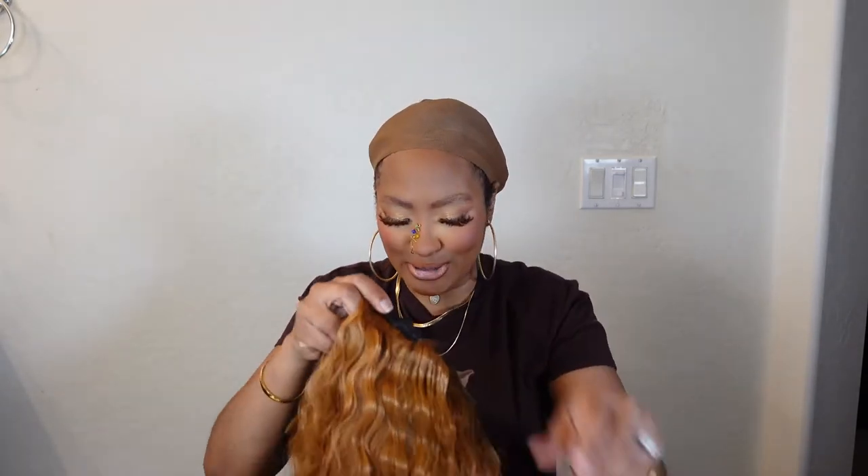Before I put it on, it does have one comb in the back and then a comb on each side. Y'all know your girl cuts off the tags — we don't do tags around here, and that's a bright red one too. It does also have a strap at the back if you need to tighten the wig once you put it on.